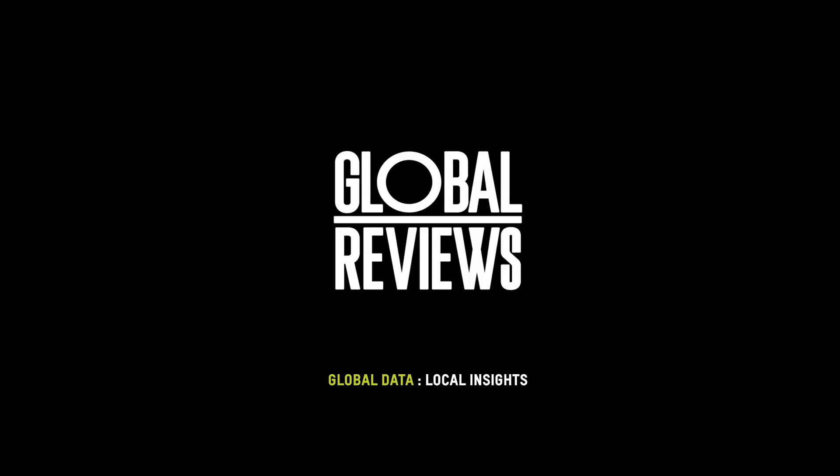Throughout the presentation you might notice that in some areas there are brands that may not be represented in the data. Don't be alarmed by that as we're actually going into field over the next quarter. So if you're interested in having your brand represented in the Global Reviews Digital Effectiveness program moving forward, just reach out to us at the end of the session.